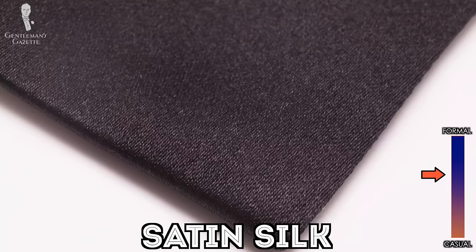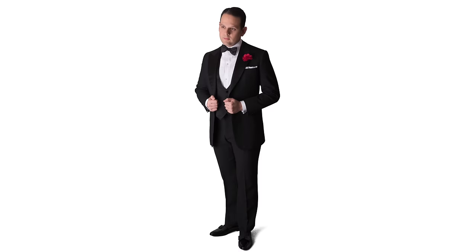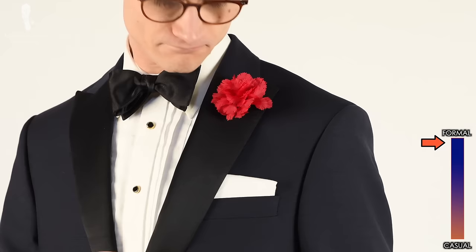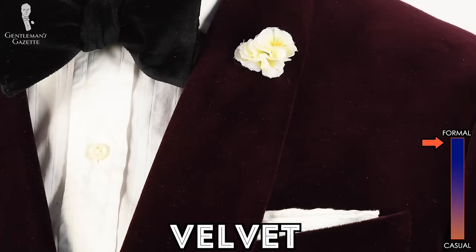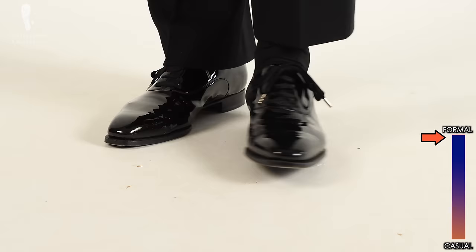How come shiny fabrics are part of classic menswear? Well, they're considered to have a texture, and being rather smooth, they're typically found in evening wear. For example, the lapel of a tuxedo is typically faced in shiny silk, and so is the cummerbund. Similarly, velvet is a fabric with some sheen and is often used for dinner jackets. Along those same lines, shiny patent leather is traditionally used as an evening shoe, either as an Oxford without a cap toe or an opera pump.